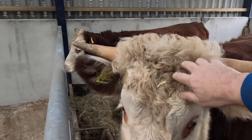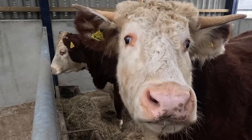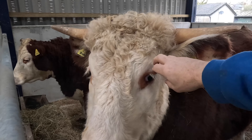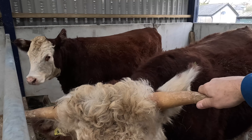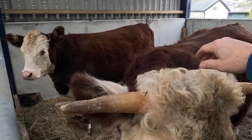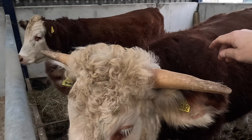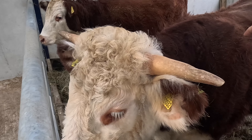He's got a good perm, hasn't he? He's a good lad, but he's a bit lively. I don't know why he's got horns — he's supposed to be polled. His mother's a pedigree and she's polled. And yeah, he's got some very big horns on him.